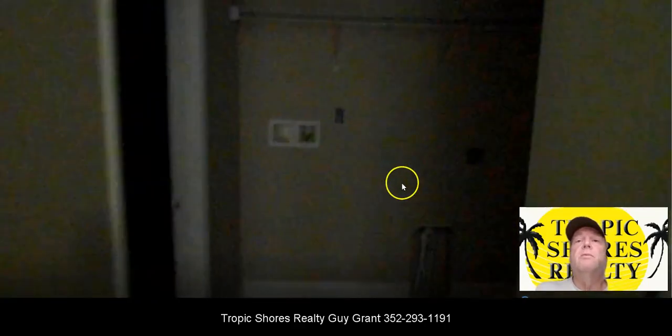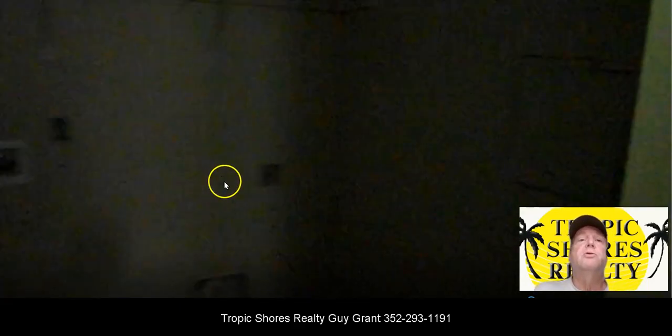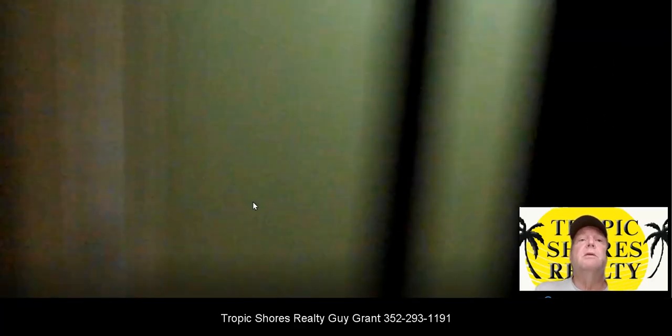I'm going to walk back here. This is the utility room where the washer and dryer would go, and then out into the garage. There's no light out in the garage, so you can't see that very well.